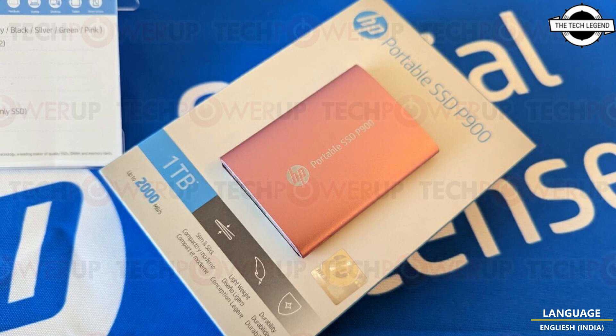The SSD FX 900 Pro packs 512 MB, 1 GB, and 2 GB of DRAM cache and peaks at 7400 MB per second for sequential read speed and 6700 MB per second for sequential write performance.